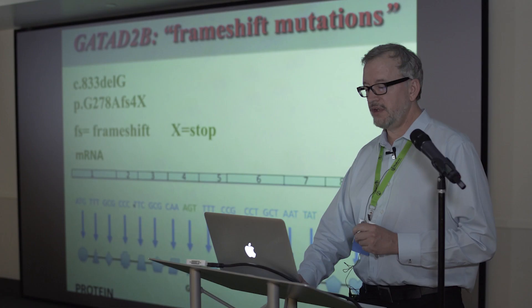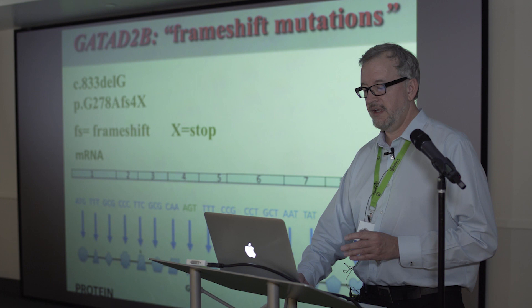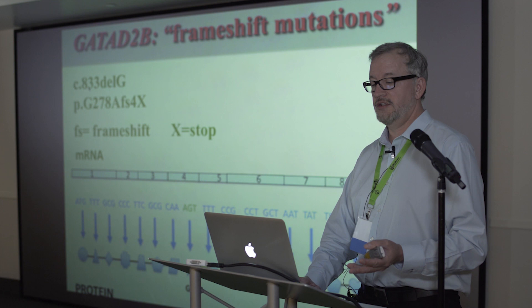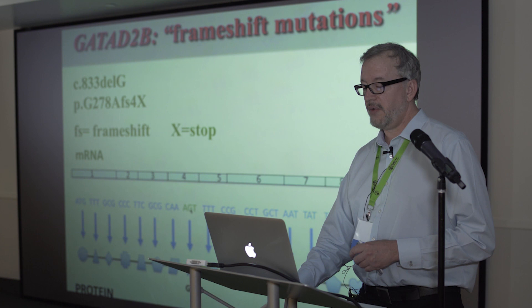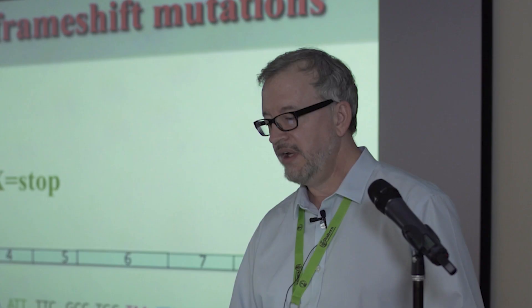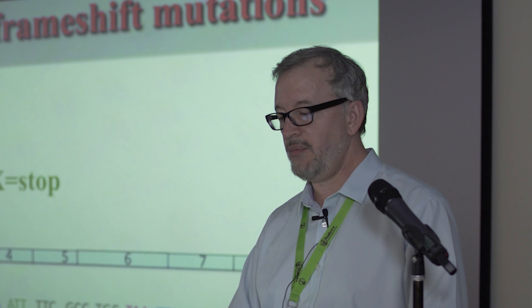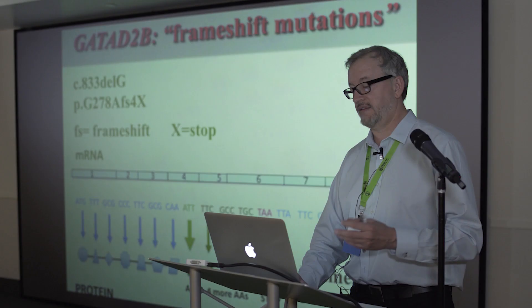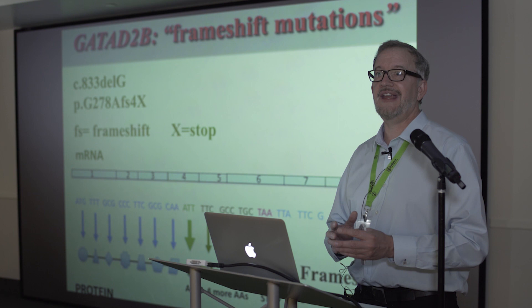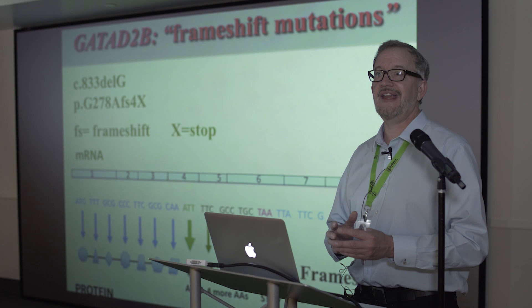A frameshift mutation is also important. Each group of three nucleotides encodes a different amino acid. In one example, at nucleotide 833 in the cDNA, a G was deleted. Everything shifts over by one, which changes the amino acids being read. Usually, a stop codon gets placed somewhere downstream, so you end up adding three, four, sometimes 48 incorrect amino acids, changing the protein and also truncating it — a combination of a nonsense effect and an alteration of the gene itself.